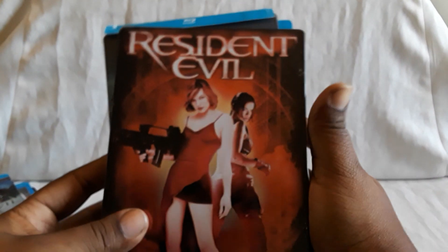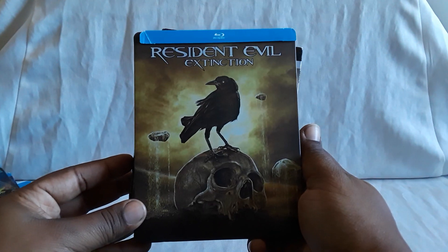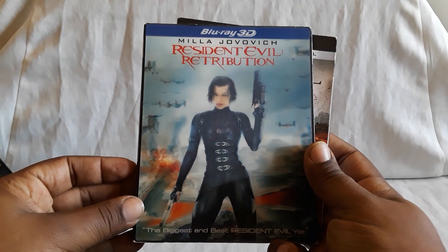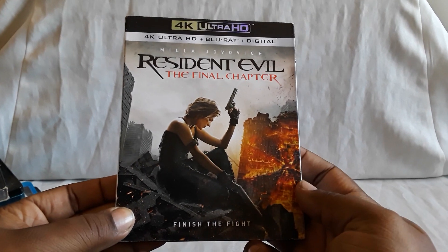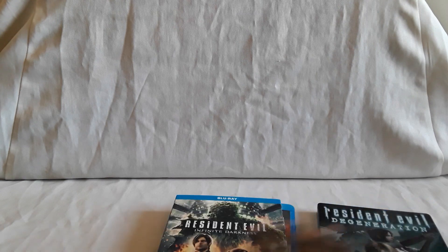Now the live action films: Resident Evil, Apocalypse, Extinction, Afterlife, Retribution — that's the 3D lenticular version — and The Final Chapter. So now we can add these two new ones onto the shelf. We'll put Raccoon City right there, and then Infinite Darkness right there.